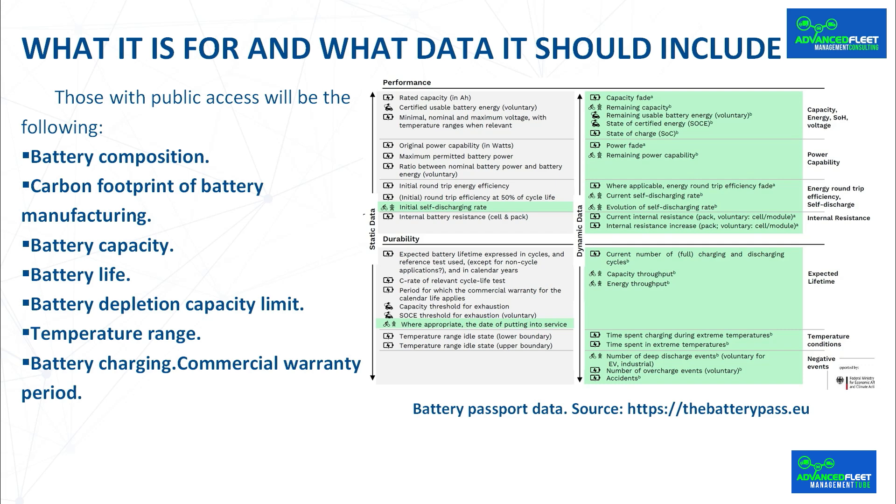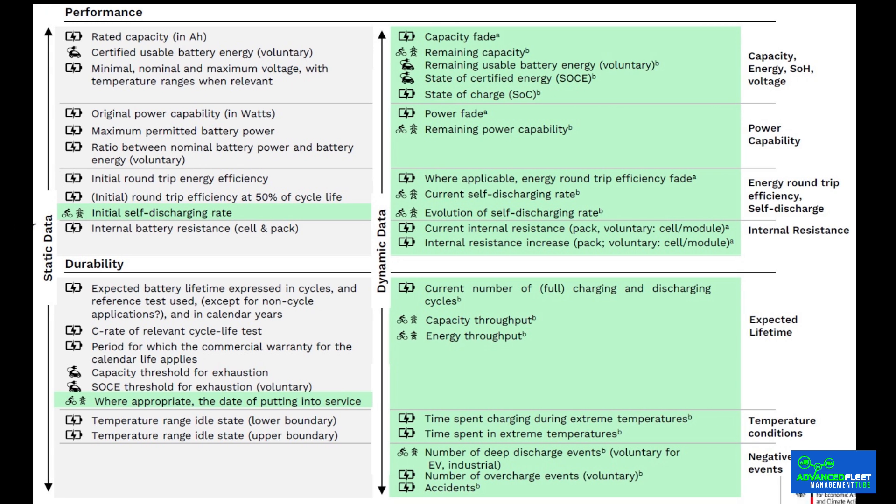The data with public access will include the following categories. Battery composition: materials used in the device, including its chemical composition as well as dangerous substances present such as mercury, cadmium, or lead. The regulation stipulates a maximum amount of harmful substances in batteries approved in Europe, as well as the percentage of recycled material used. Carbon footprint of battery manufacturing will allow users to know the sustainability of the production process and will indicate the embedded CO2. Battery capacity: the assigned capacity in ampere hours, as well as minimum, nominal, and maximum voltage values with temperature ranges, and original power in watts at limits, also with temperature ranges if applicable.